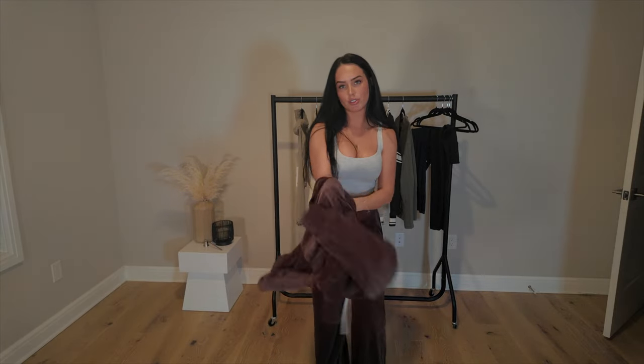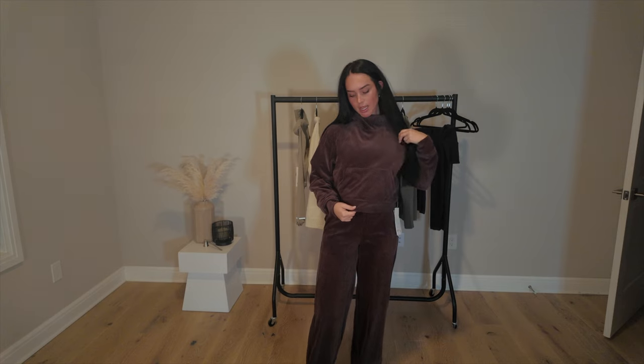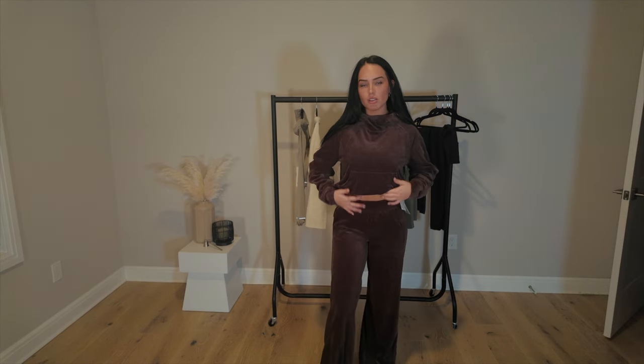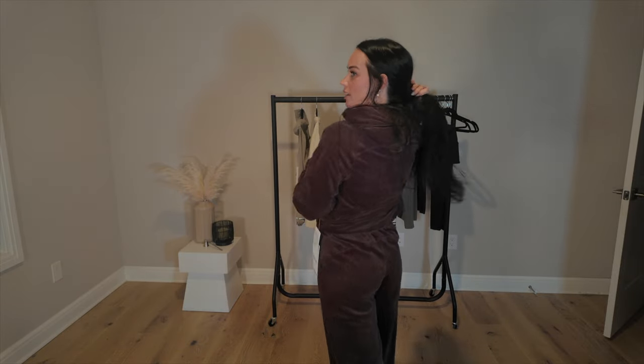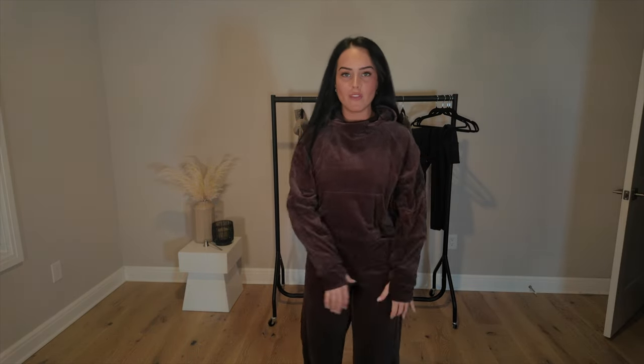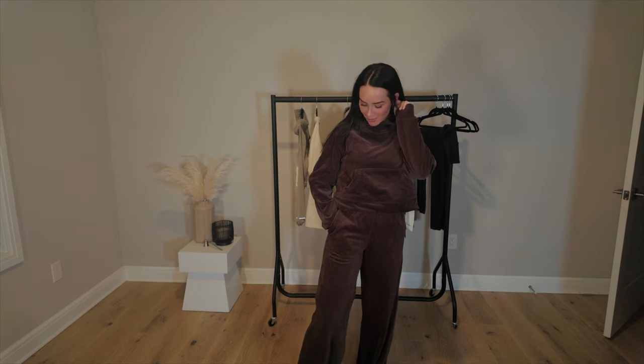I picked up the velvet hoodie to go over the pants to make a really cute set. I got this in an extra small/small and I really like this item too. I just wish you could adjust it at the bottom with a drawstring — it would be cute to cinch it in. I think it has a nice hood, and when you have the neck raised it's just a nice cozy warm feeling for fall and winter. The quality of this velvet is really nice — they always drop velvet around this time so I love this time of year.